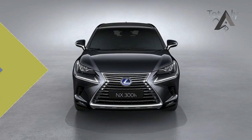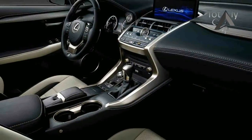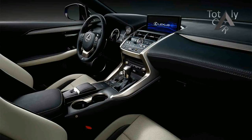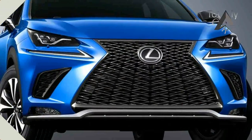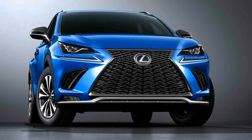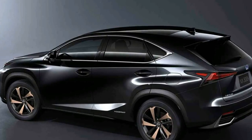Lexus has chiseled its NX crossover into an even more angular looking piece for 2018. It's mid-cycle refresh time for the popular compact luxury SUV, and the visual changes are accompanied by a name change for the standard model as well as some chassis tweaks and an upgraded interior.